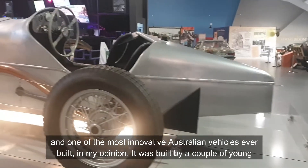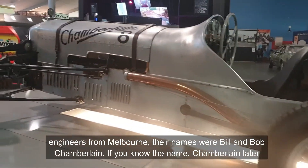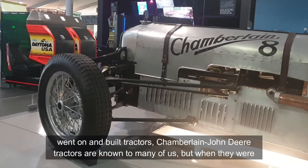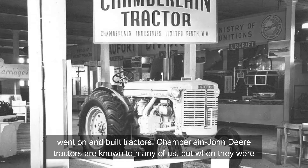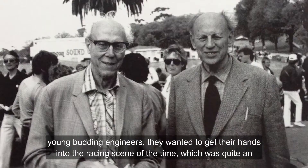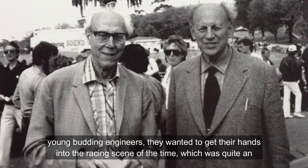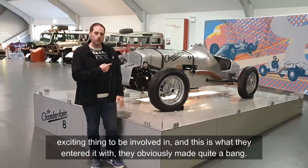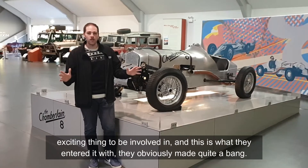It was built by a couple of young engineers from Melbourne. The names were Bill and Bob Chamberlain. If you know the name — Chamberlain, in their later life they went on and built tractors. Chamberlain and John Deere tractors, known to many of us. But when they were young budding engineers, they wanted to get their hands into the racing scene at the time, which was quite an exciting thing to be involved in. And this is what they entered with, which obviously made quite a bang.